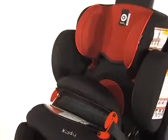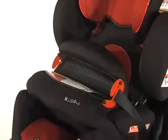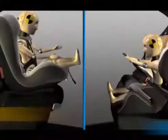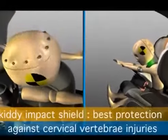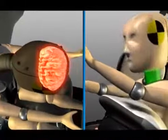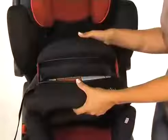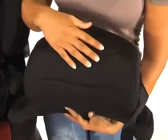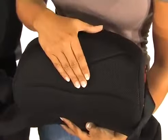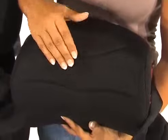This child restraint system replaces the traditional harness with the Kitty original protection shield. The traditional harness holds the child in such a manner that the energy in a frontal crash is absorbed solely through the neck area. With the protection shield, the energy is absorbed through the upper portion of the child's body rather than the concentrated area of the neck, therefore decreasing the effects of whiplash.